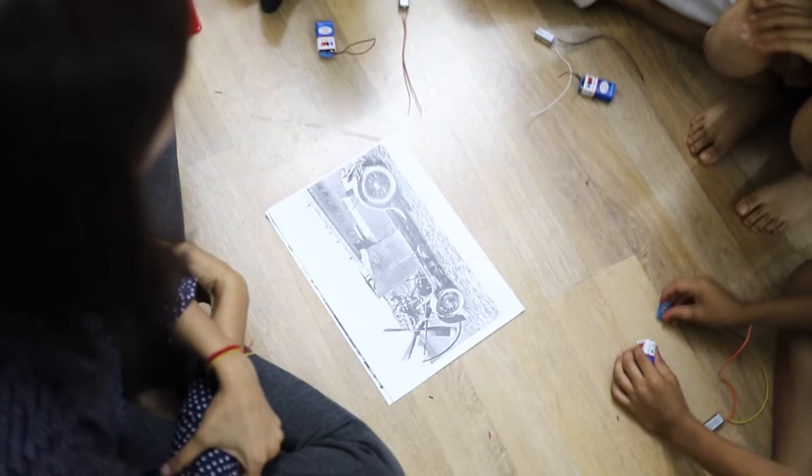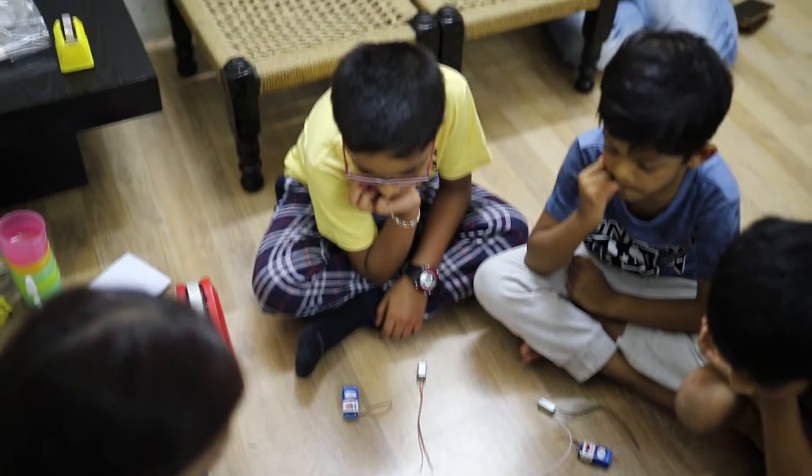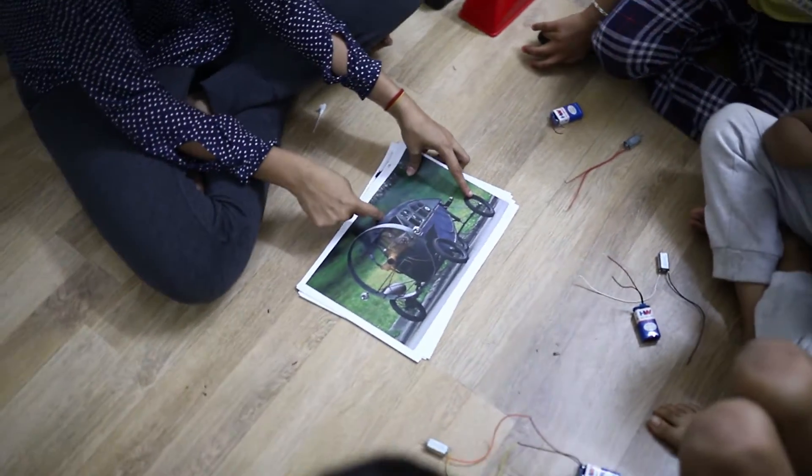STEM-based projects are fun yet complex activities. They require attention to detail, careful observation, patience, and lots of experimentation. We support the tinkering process by explaining the core science concept using real life examples.